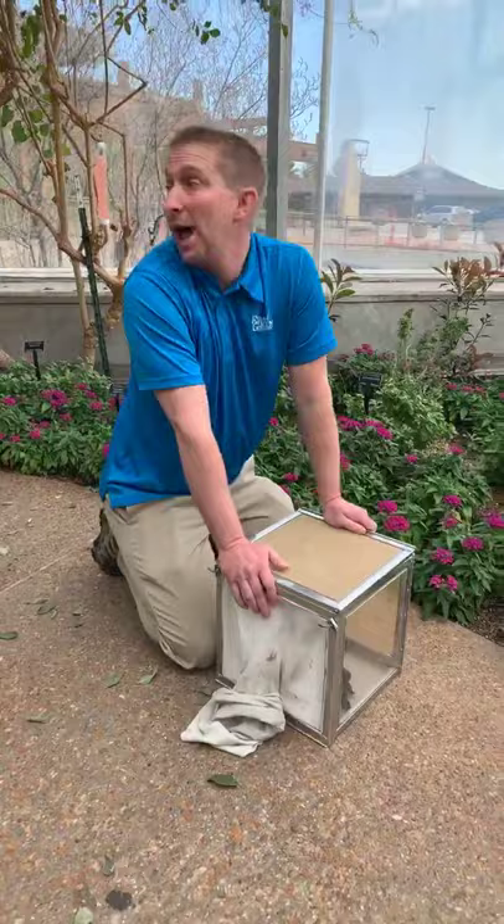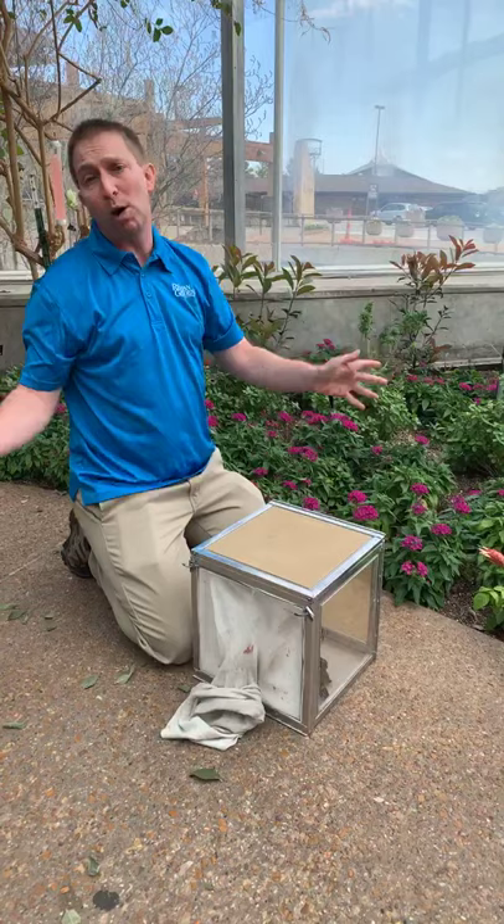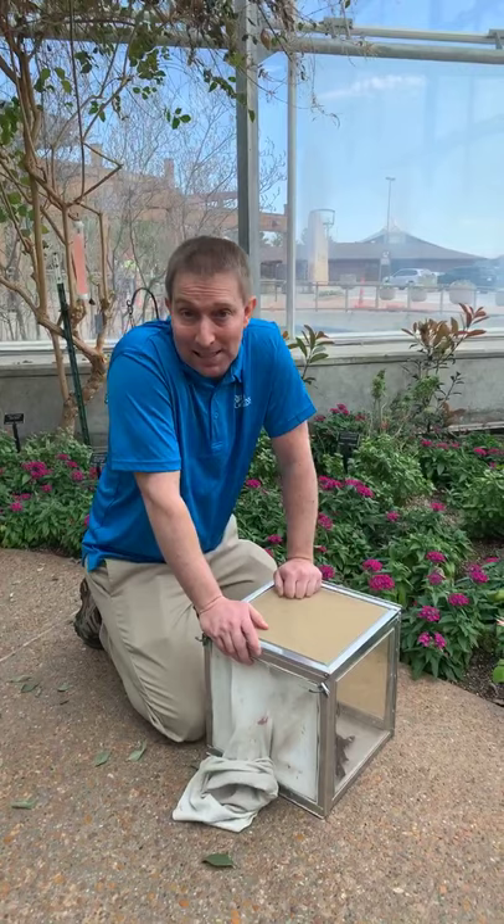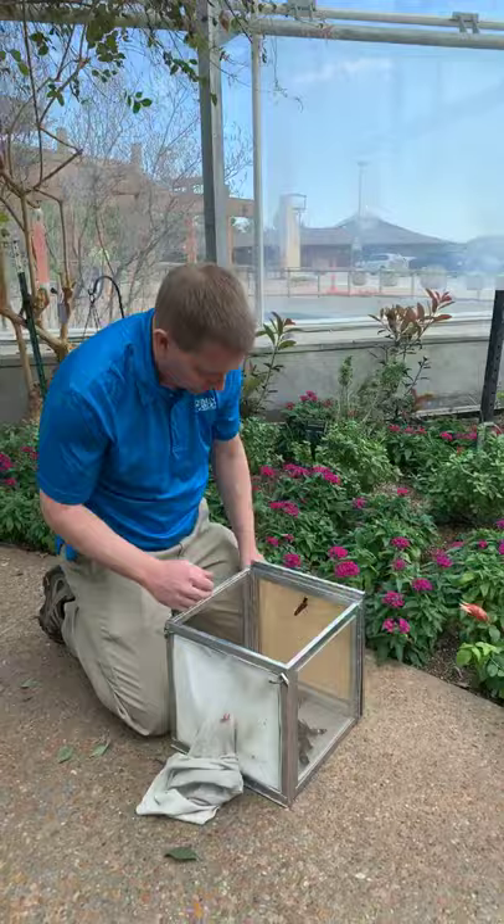When we bring it into the wing it has pop tops on top for releasing. When visitors are here they get excited and expect that when I open the box the butterflies will erupt out of the top — but that's not really the case. I'm going to hand-place them one at a time out on the plants.